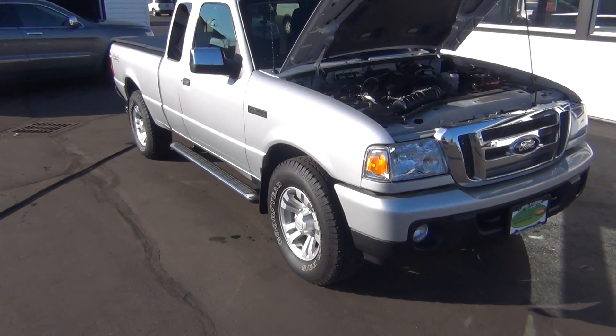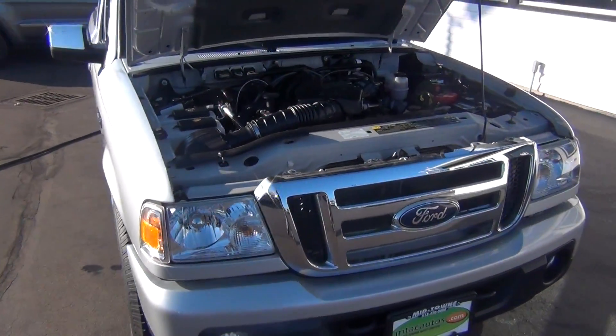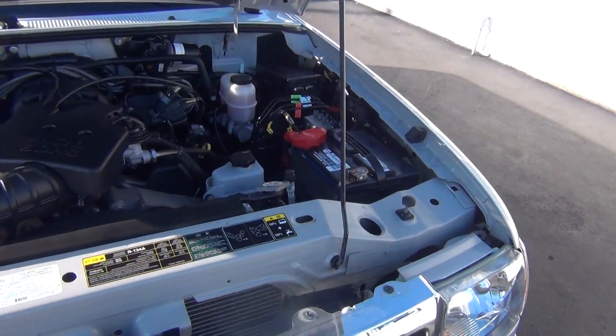Hello and welcome to Midtown Auto Center. My name is Paul and today I'd like to thank you for taking a look at our 2010 Ford — I'm sorry, Ford Ranger, excuse me. It's the XLT.